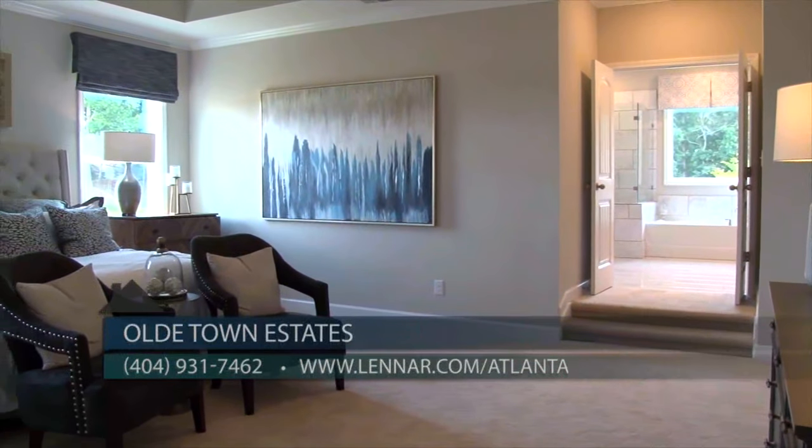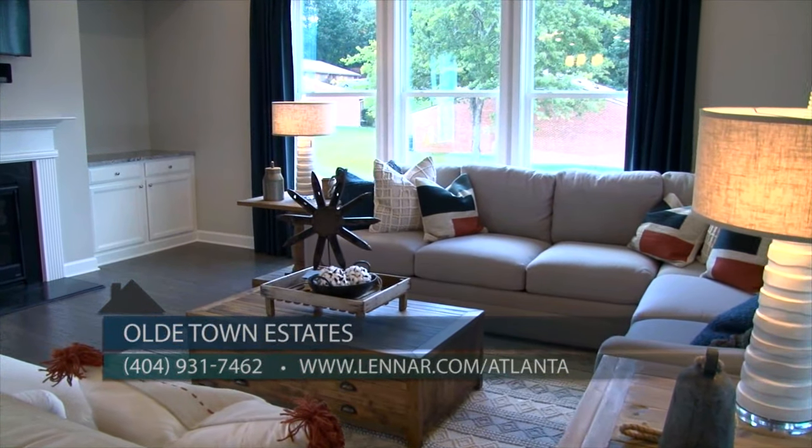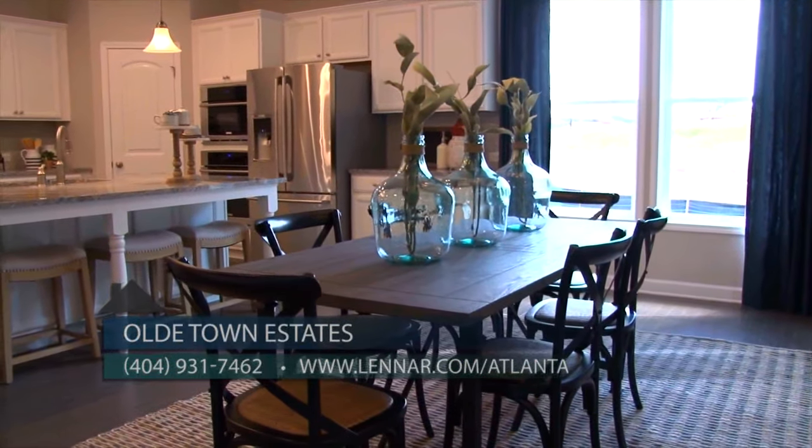Well, thanks. For more information, call 404-931-7462 or visit Lennar.com forward slash Atlanta. Thank you so much. If you are looking for the perfect home in Georgia's number one school district, Buford City Schools, you'll definitely want to check out Lennar's Old Town Estates.